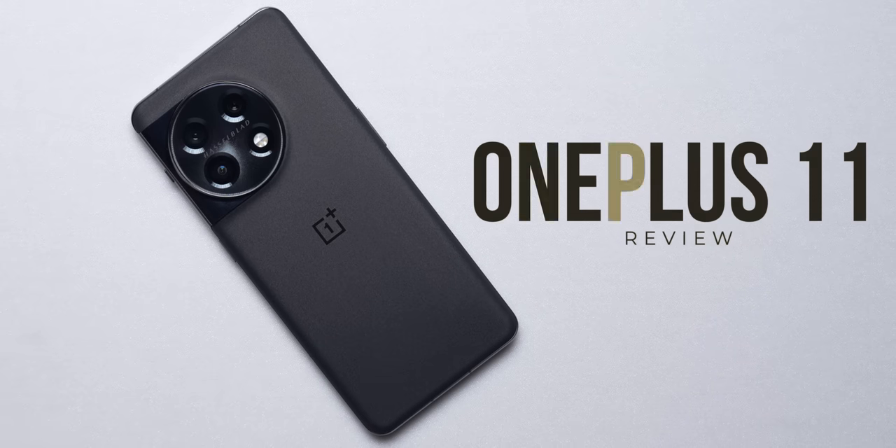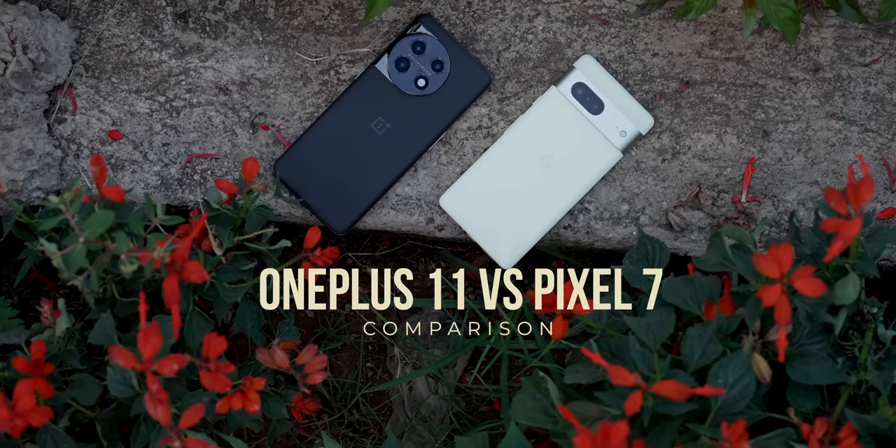Let me tell you why in my detailed review of the OnePlus 11, where I also compare it against its competitor, the Pixel 7. I'm Aisha, and you're watching Check and Take English. Let's begin.